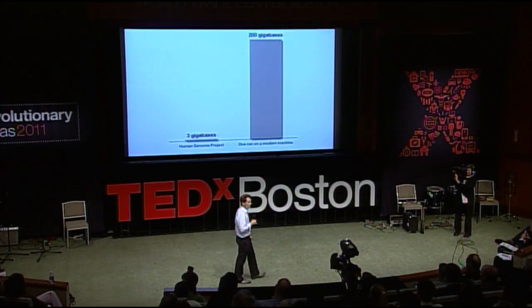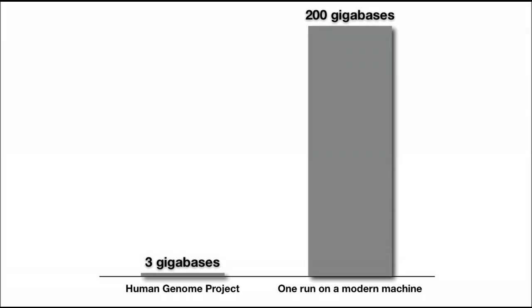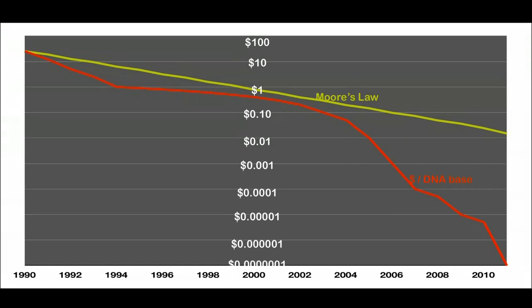To give you a picture of what this looks like: the Human Genome Project — three gigabases. One run on one of these modern machines: 200 gigabases in a week. And that 200 is going to change to 600 this summer, and there's no sign of this pace slowing. The price to sequence a base has fallen a hundred million times — the equivalent of filling up your car with gas in 1998, waiting until 2011, and now being able to drive to Jupiter and back twice.